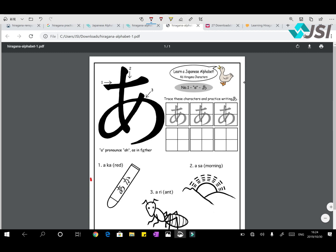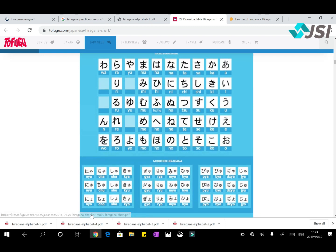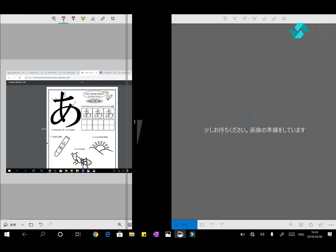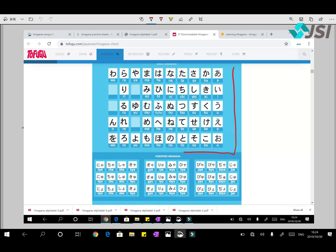First of all, how many total alphabets are there in Hiragana? I want to show you the chart — this is 46, which you can see on the top. These are the 46 alphabets, and there are other alphabets called Matri, like in Hindi. So if you can master these 46 alphabets, you can make Japanese words.